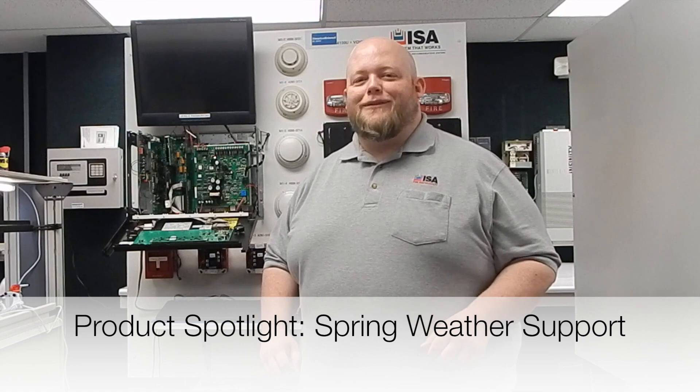Hi everybody, welcome to ISA's product spotlight. This is Nick Dewmeyer, and today we're going to be talking about our surge protection.